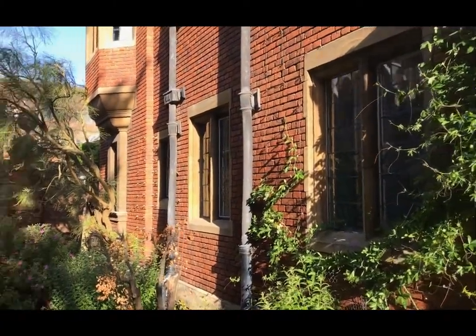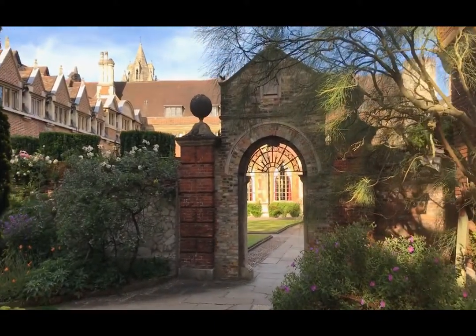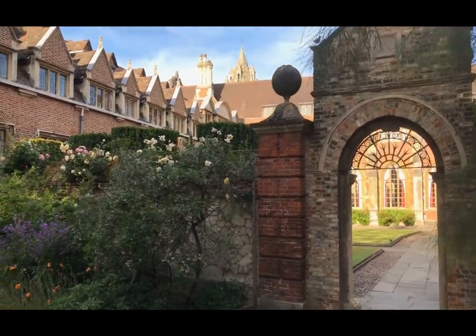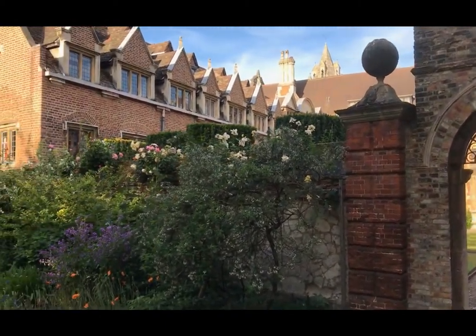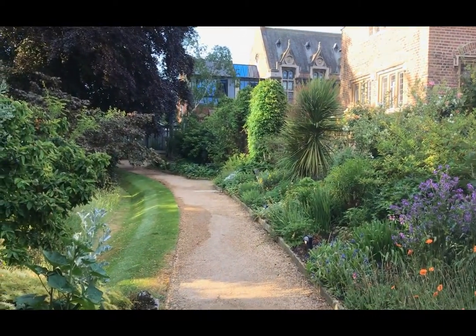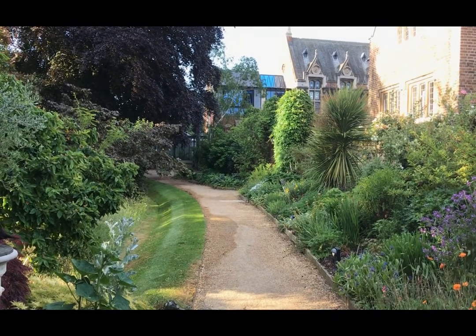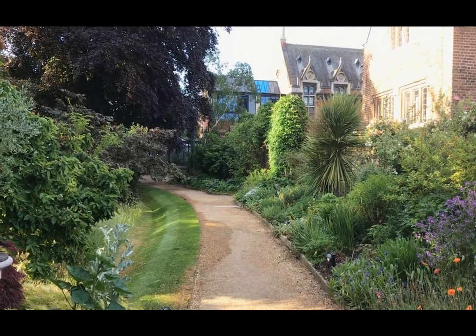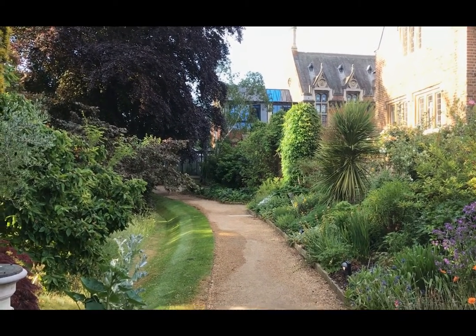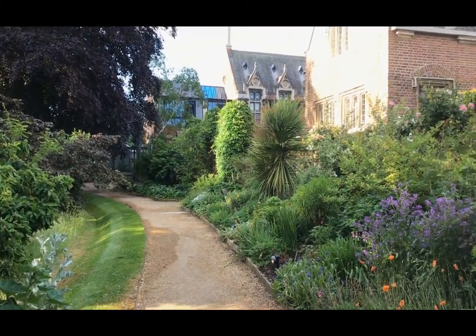In this building there are also facilities for graduate students. They have a graduate parlour, a similar setup to the junior parlour, and it is there for the graduate students to be able to relax, socialise, get together, and have a party. Looking across, you can see the library and the beautiful gardens that we have here at Pembroke.